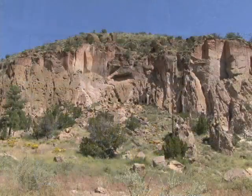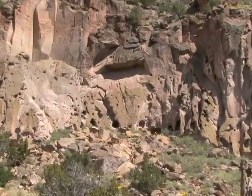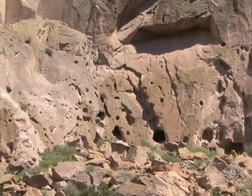Bandelier National Monument was occupied by the ancestral Pueblo people from around 1300 to 1400 into the 1500s, and it was abandoned sometime, we believe, in the late 1500s. We have a couple different areas of occupation here, and one of the most interesting things at Bandelier are the cavates — caves that were carved into the soft volcanic tuff deposited here by volcanic eruptions.